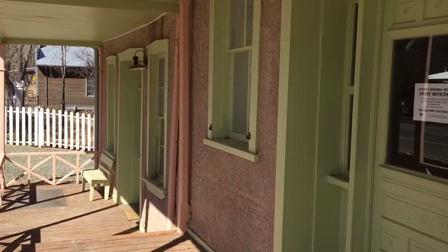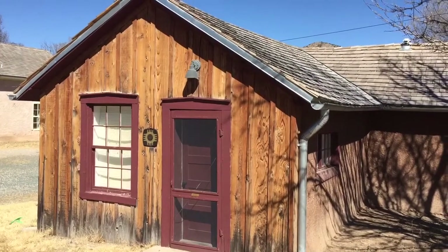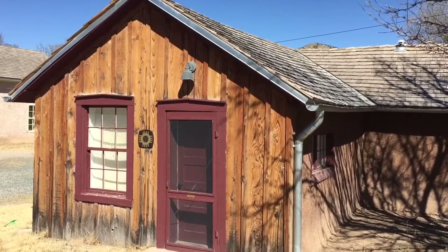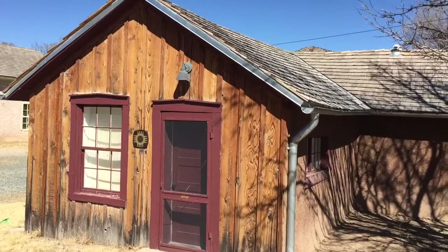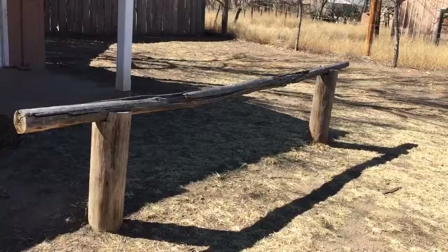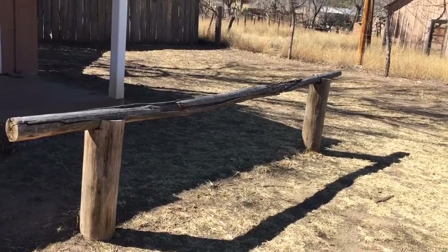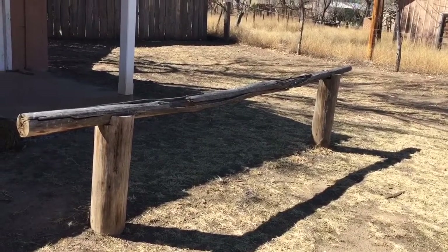Kind of a ghost town. That was the old butcher shop — 1800s, they were processing meat in this little structure. You know you're in the old west when you see stuff like this. That's where horses would be tied off.